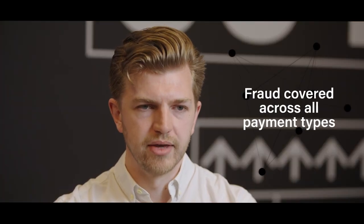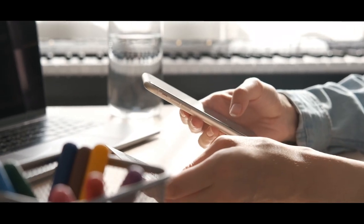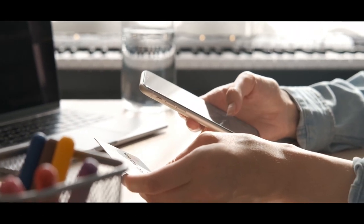Secondly, we cover fraud across all different payment types, including established payment rails as well as the new emerging payment types. This includes over 50 payment agnostic fraud scenarios. We also support real-time payments such as the UK Faster Payments, FedNow and SEPA Instant to provide 24-7, 365 coverage for fraud.